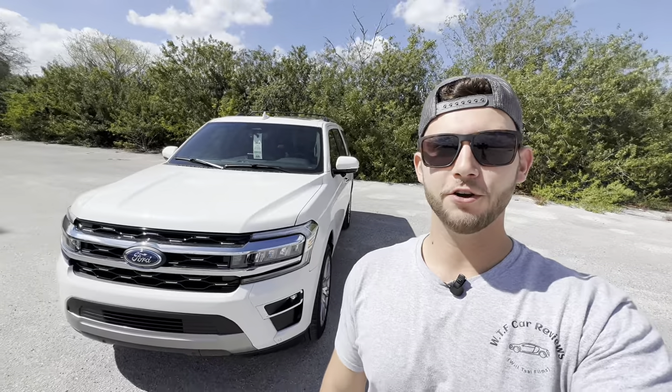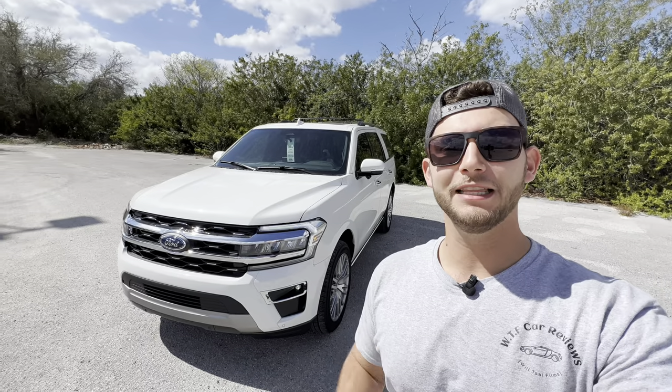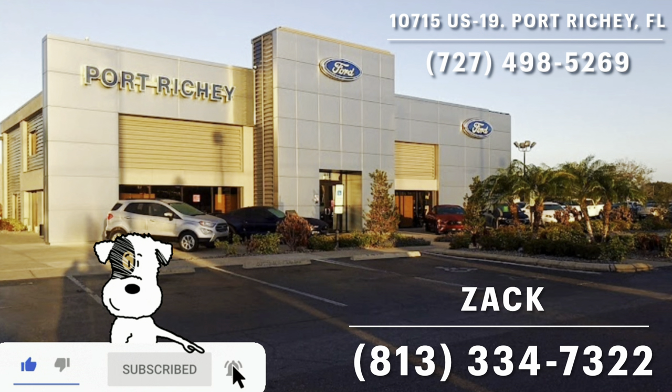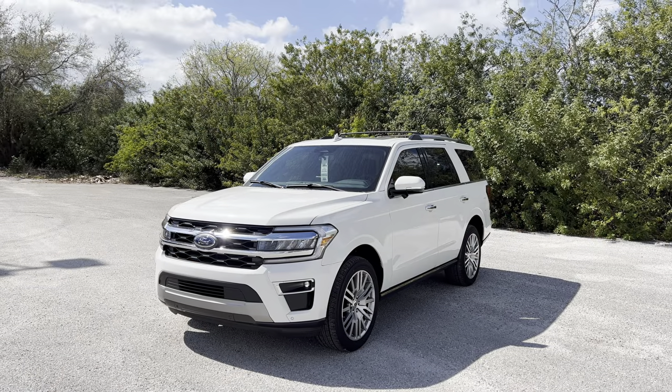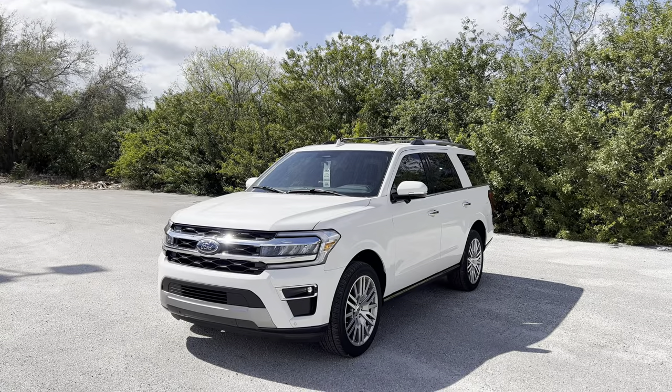Hey guys, Will here with WTF Car Reviews, and today we're going to be reviewing the all-new 2023 Ford Expedition Limited. A huge thanks to Zach and the rest of the management and staff here at Ford of Port Richie for making this review possible. I'll leave a link to their inventory below. The Expedition replaced the Bronco as Ford's full-size SUV back in 1997.